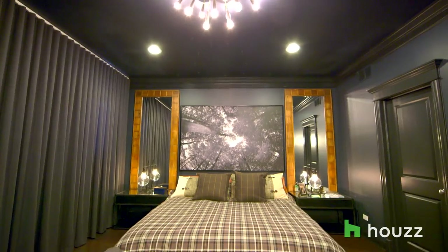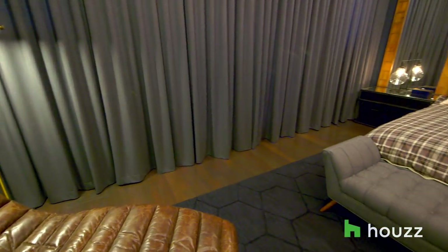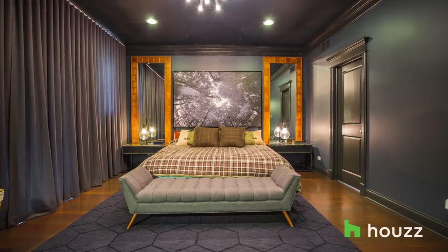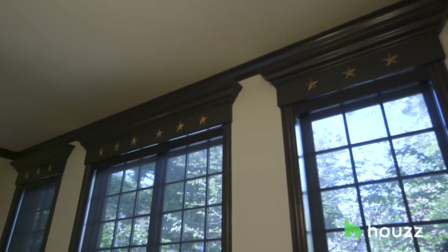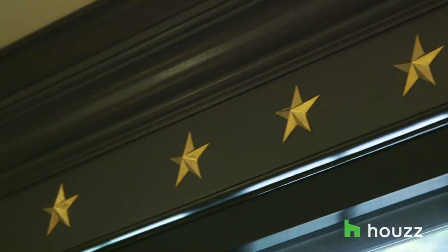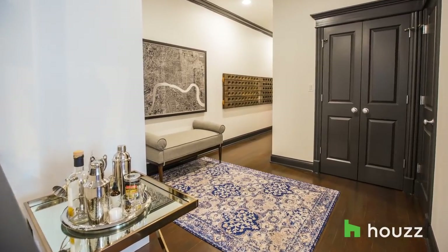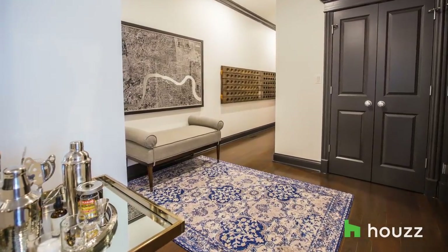For the master bedroom, he wanted to go really dark with it, which at first I was a little skeptical about, but it just has this very calm feel. He had a few surprises for me — I love the stars above the windows; he didn't tell me about it, he just did it. We had an unusual little space right outside the powder room. I came across a bench, this really cool map of London, and really nice rugs on Houzz marketplace. They were great because they shipped really quickly and fit the space nicely.